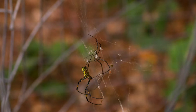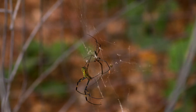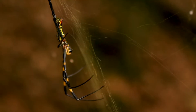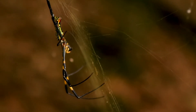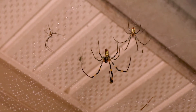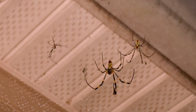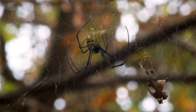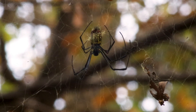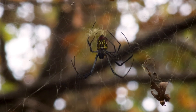My thoughts on the Joro spider are that it is a really remarkable exotic species. I don't want to say Georgia is lucky to have them, but it's a very interesting situation, because an arachnid that is likely to become infamous and very well known — maybe a little bit too feared — throughout the eastern U.S. originated in Georgia.